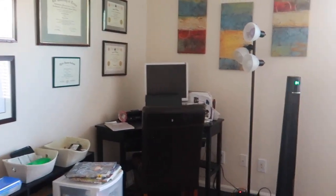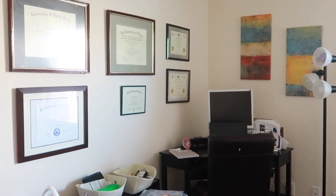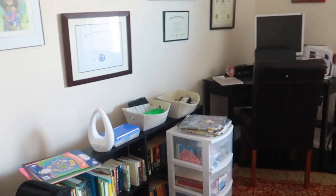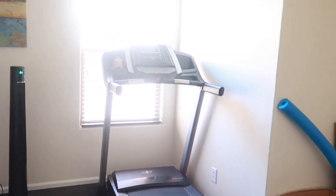Here's the office slash workout room — this is where I get a lot of my work done. I have my diplomas over here, some homeschooling stuff for JB in the corner, and here's a treadmill we have. Just very simple.